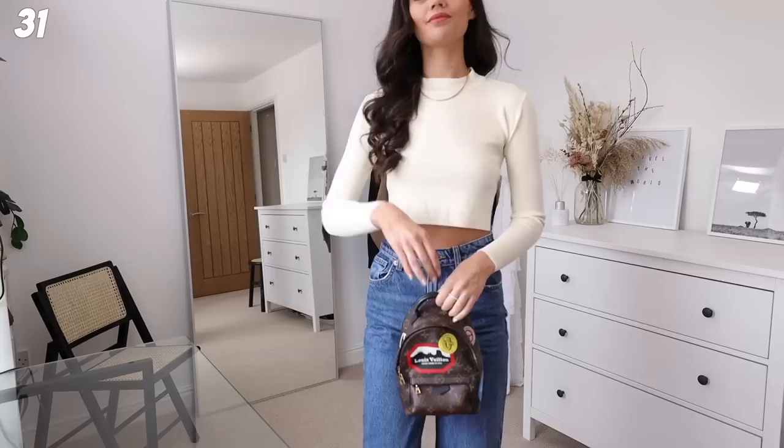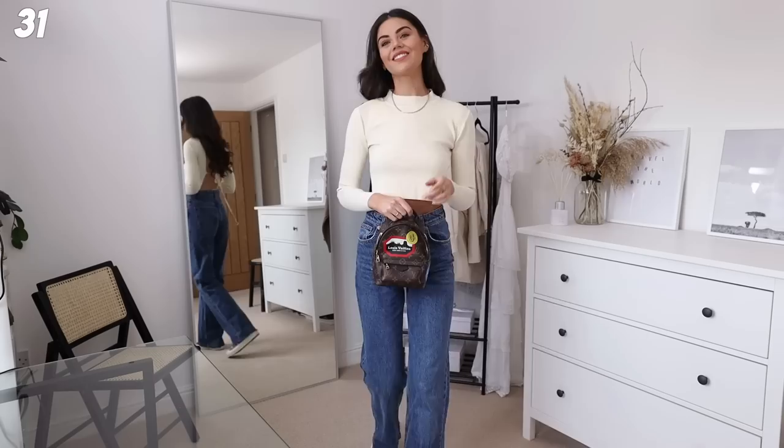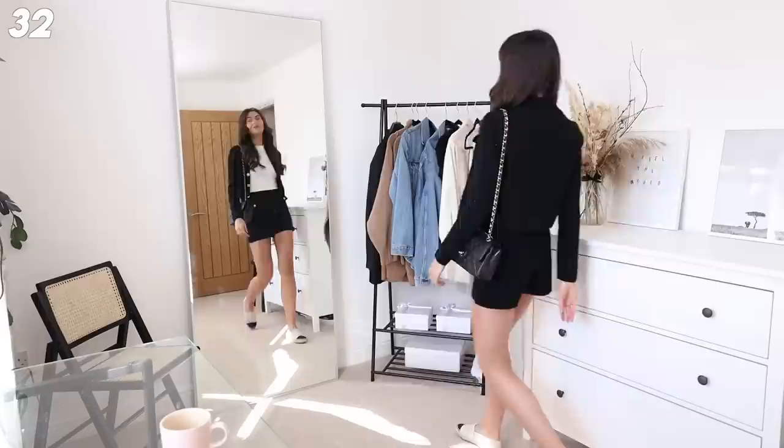This is a bit daring for me - I've got the full-length jeans on and this open-back top. I adore it, but the material just is not it - I'm not going to recommend this top from Zara. I love the vibe of it but it doesn't feel nice. I've got my Palm Springs mini backpack on and my Comme des Garçons Converse - super cool outfit, but the top was a bit of a miss.